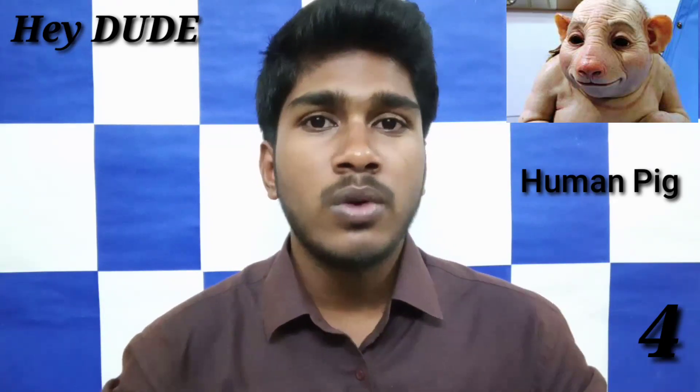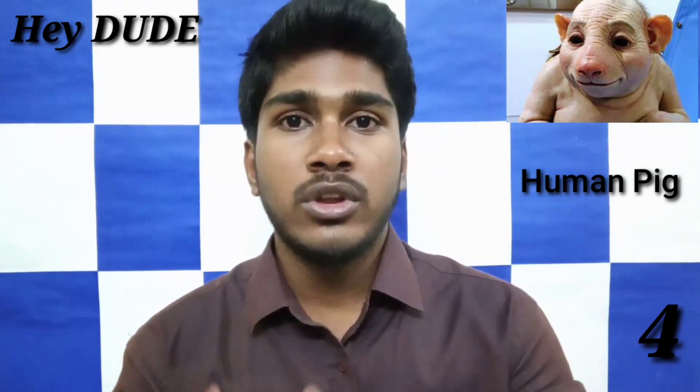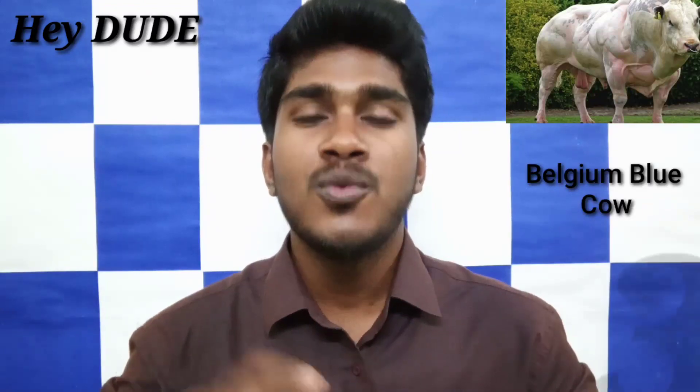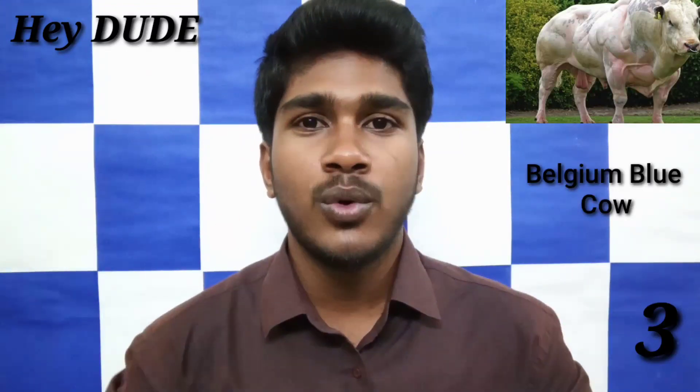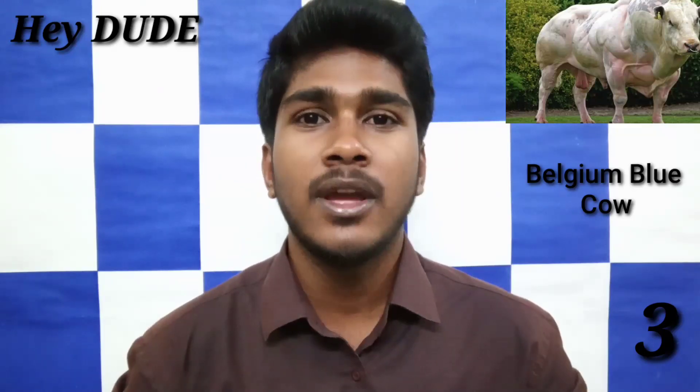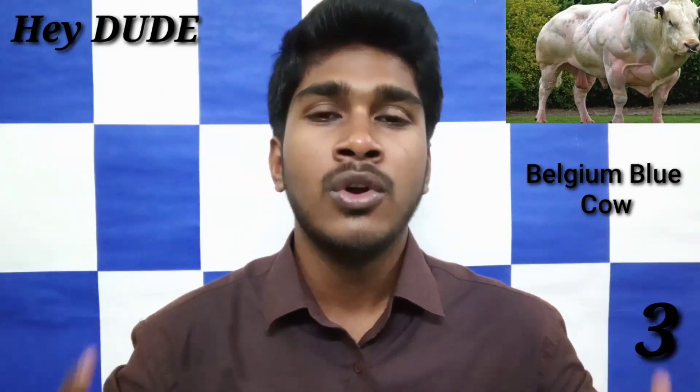This hair is going to be hard. We have to do this testing and we can do this. We have to check the 3rd thing. Belgium Blue Gow is a new one. We can see this in the photo.